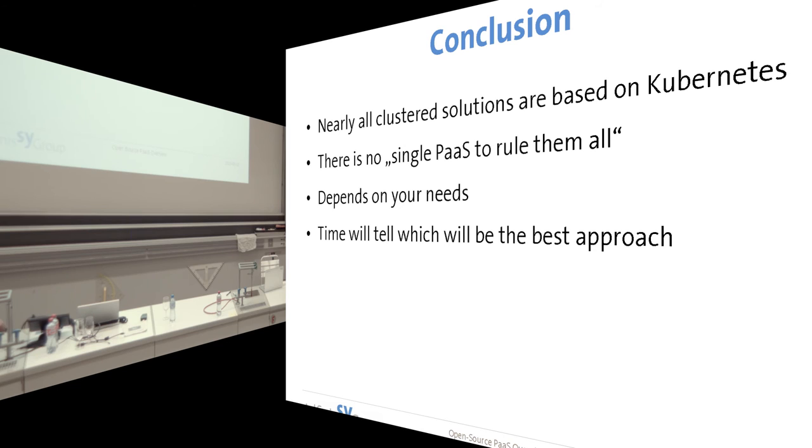I've come to a conclusion — it was a little bit shorter than I thought. You can say there is not a single solution to rule them all, but nearly every solution is based on Kubernetes, so it's worth looking at Kubernetes. If you don't have the time, maybe try Dokku, which I presented before. It really depends on your needs as well. If you have enterprise needs and your business needs to be business-critical, then I would recommend OpenShift. If you want to do more experiments, you may look into Deis or Kubernetes. And if you just want to play around, just install Dokku. PaaS is also a quite new technology, so time will tell which approach is the perfect fit — it's been about one or two years in the market. Are there any questions?